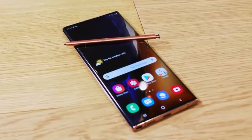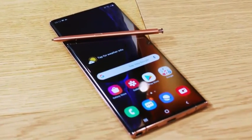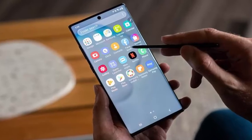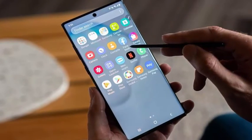The Galaxy S20 series started getting an update with the November 2020 security patch earlier today, and a similar update is now rolling out to the Galaxy S10, Galaxy Note 10, and Galaxy Note 20 lineups.